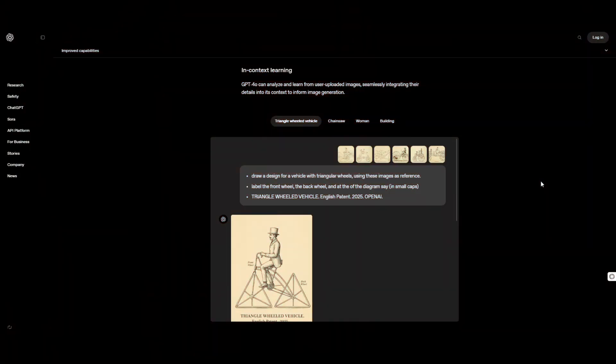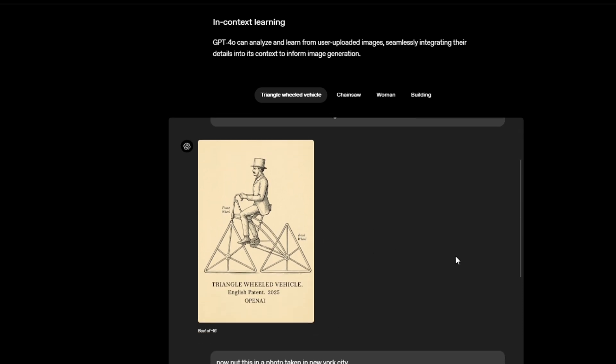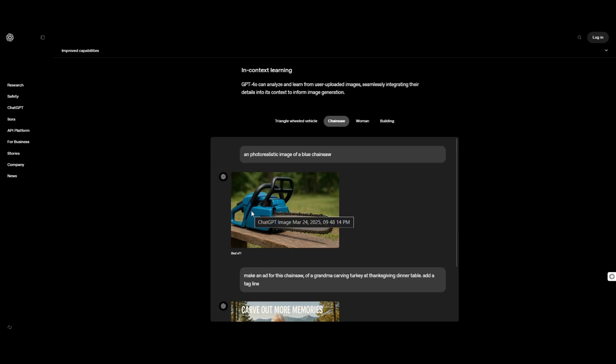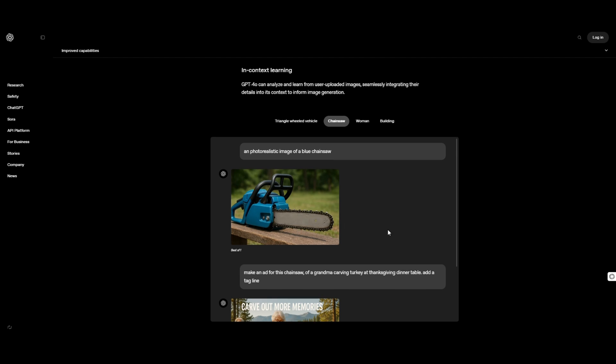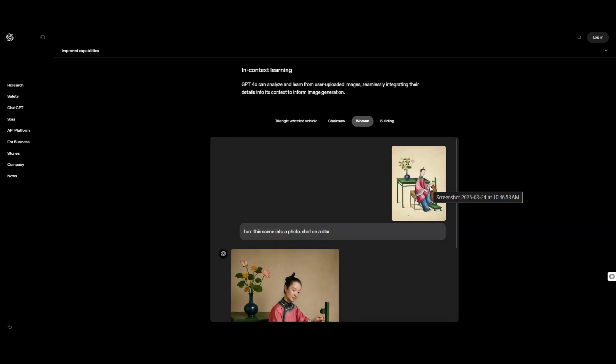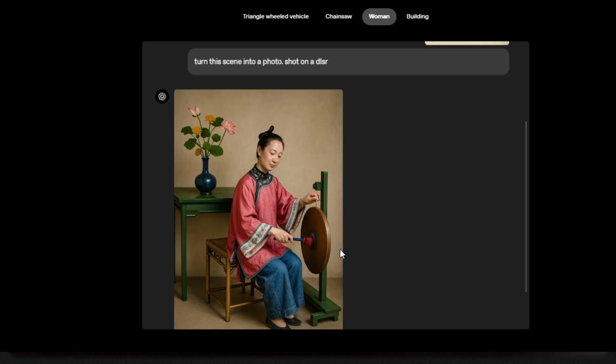GPT-4O can process and understand images uploaded by users, and use that information to generate new images. In this case, we uploaded six sketches and gave it the details — it created this one, and then created a realistic version of it. We have another case here with a chainsaw, and we can add a lot of details to it and it will remain consistent. There has been nothing like this in history. What a time to be alive. We uploaded this picture and got a real image — this is the closest we can get, also for buildings.